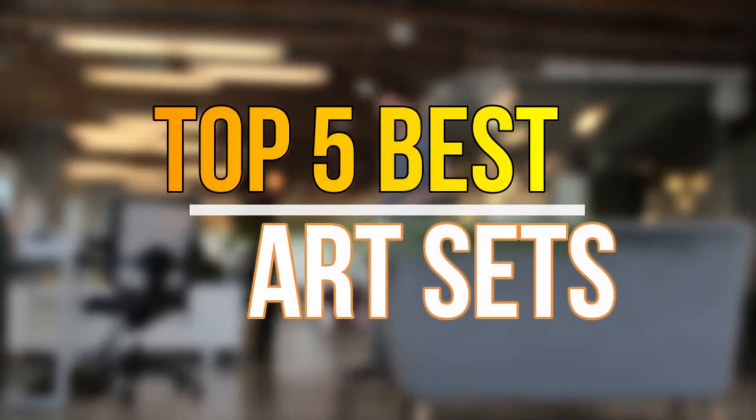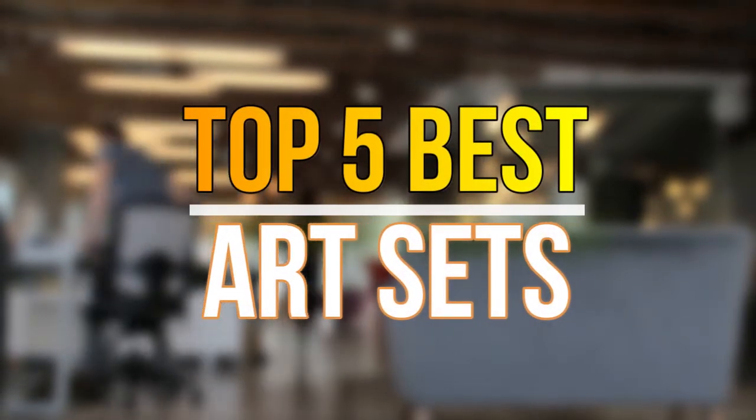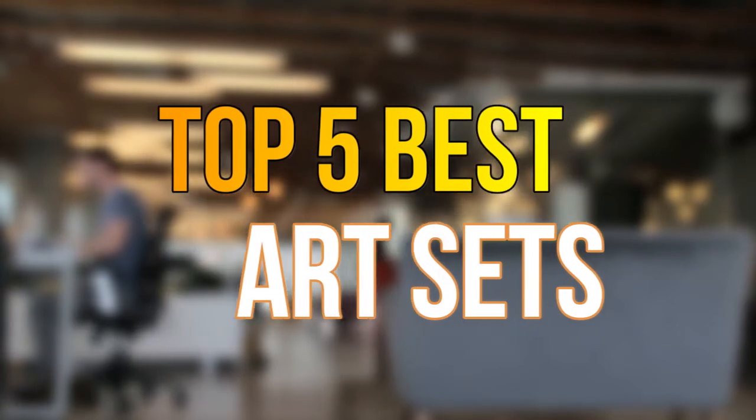Hello guys, today in this video we are going to help you find out the best art sets on the market. Let's get started with the list.